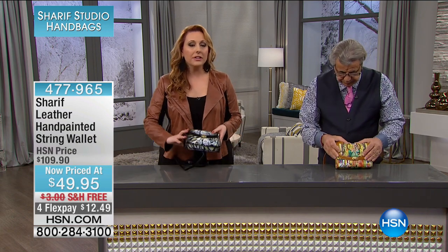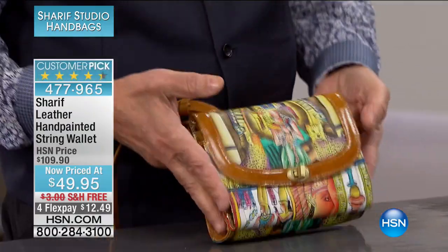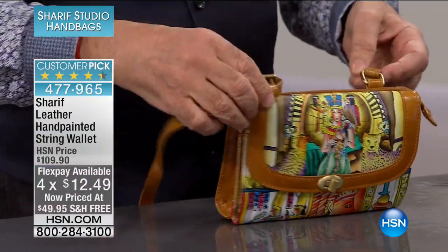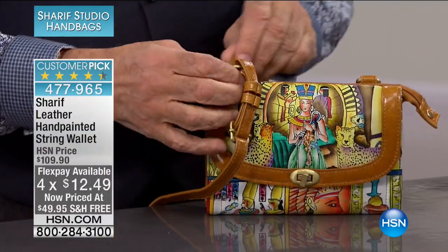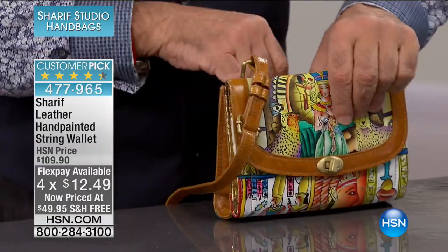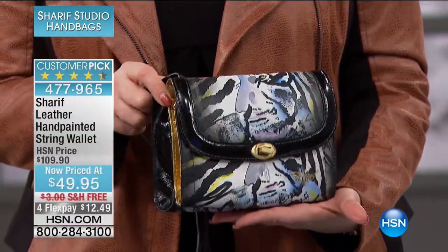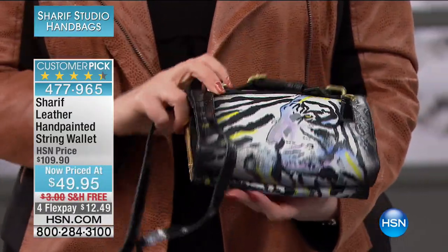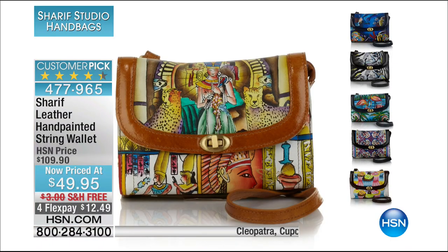Here's something that Sharif is really known for — we're just giving you a peek: hand-painted leather at $49.95. That's a Cleopatra. The hand-painted leather are really something that over the years customers love. This is a steal. I have the tiger — all genuine leather, hand painted. We also have the floral, the marine life, the flamingo, and the cupcake. Those are the ones we have available.